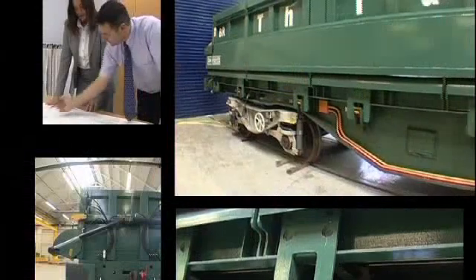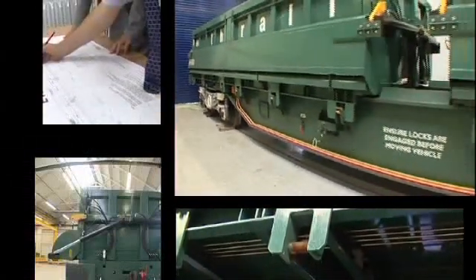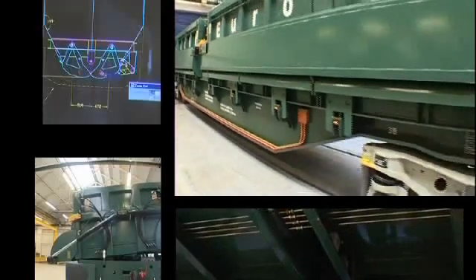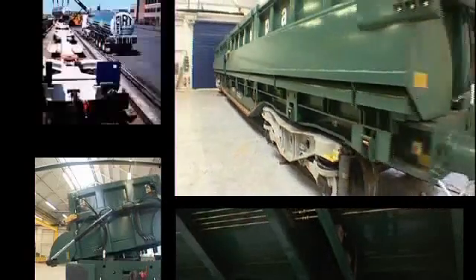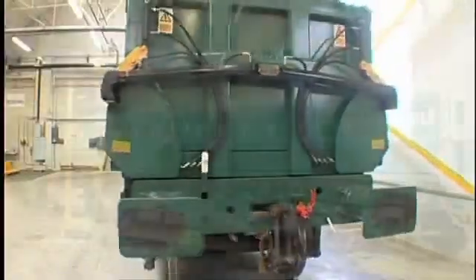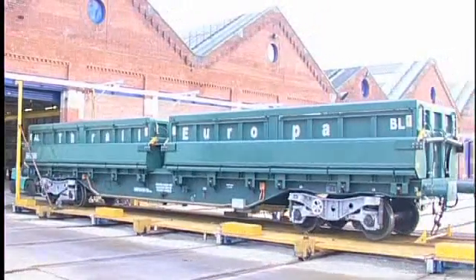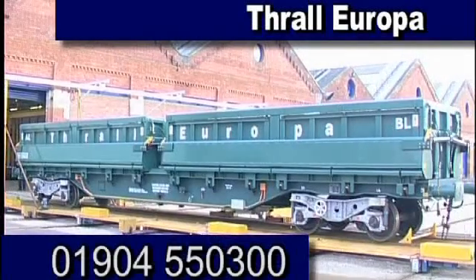The new Tipping Box Wagon from Thrall Europa is not simply the last word in material handling on rail, but also a demonstration of our commitment to understanding the needs of customers and producing cost effective, technologically sound solutions — something demonstrated across the entire Thrall Europa range of wagons. For more information and an opportunity to see the wagon in action, please contact Thrall Europa on 01904 550 300.